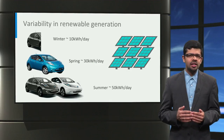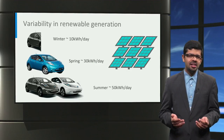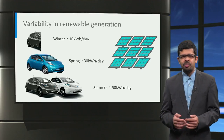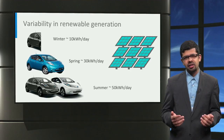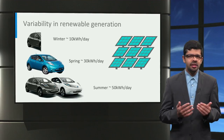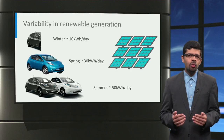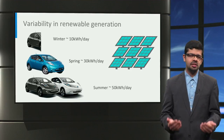What this means for an electric vehicle charging system in the Netherlands powered by solar is that you can charge less than half of a 30 kWh battery of a Nissan Leaf in winter, about one Leaf car in spring, and about two Leaf cars in summer. Bear in mind that depending on the location and weather conditions, the situation can be much better or worse than this. Either way, there will always be seasonal and daily variations in generation which have to be considered.